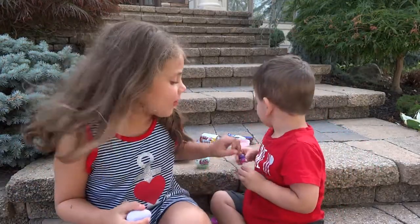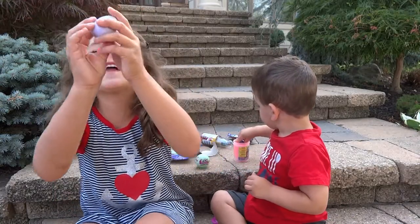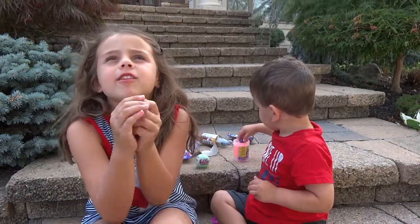He hugged it — he went like this to the duckie.